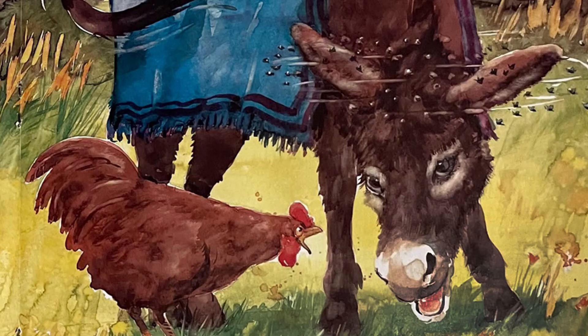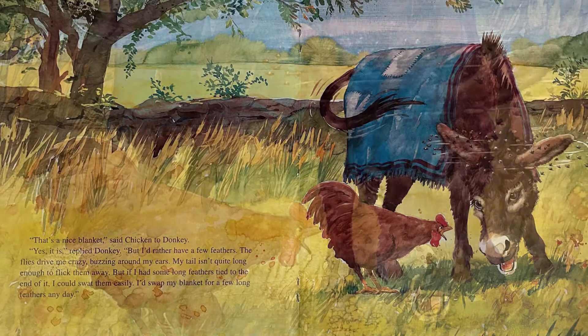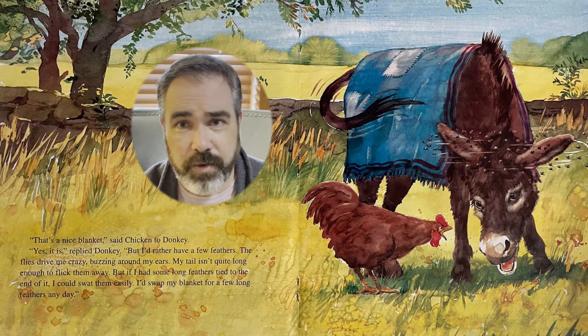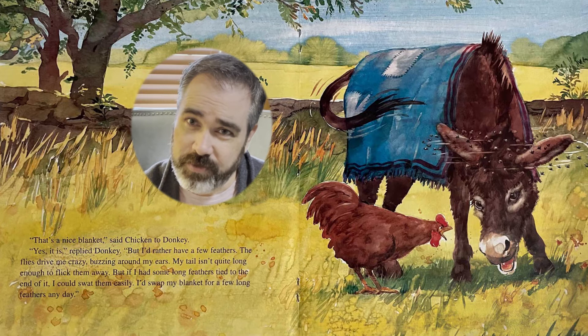"That's a nice blanket," said Chicken to Donkey. "Yes it is," replied Donkey. "But I'd rather have a few feathers. The flies drive me crazy, buzzing around my ears. My tail isn't quite long enough to flick them away. But if I had some long feathers tied to the end of it, I could swat them easily. I'd swap my blanket for a few long feathers any day." Oh, look at this poor donkey — look at all those flies swarming around his head. No wonder he's not happy. So he's thinking that if he could tie some feathers to his tail, then it would be long enough for him to get rid of the flies.